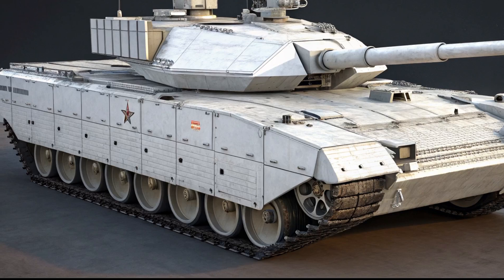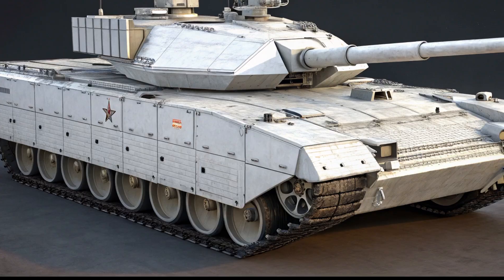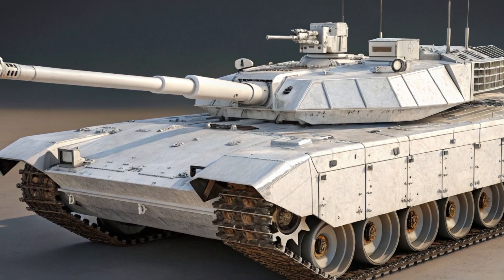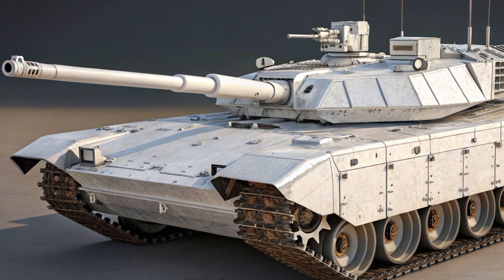is fully automated and remotely controlled from a protected crew capsule in the hull. This significantly improves crew survivability by isolating the three-person crew — commander, gunner, and driver — from direct hits to the turret. The tank is armed with a